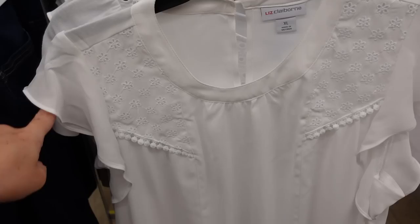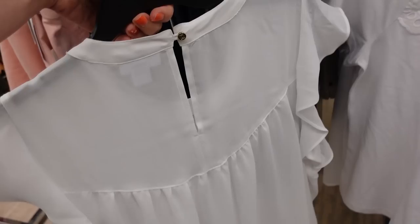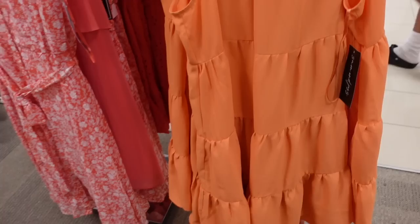New flutter sleeve blouse from Liz Claiborne. This one has a scoop neckline with eyelet detailing and a little crochet trim. Flutter sleeve with a seam going down the front, keyhole in the back, and a little bit of gathering. This one is regularly $40.